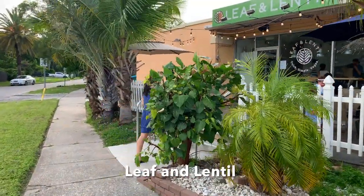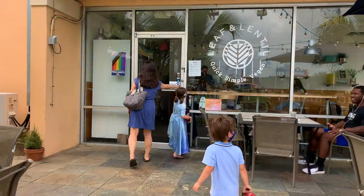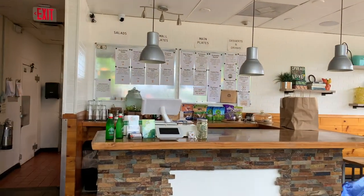Leaf & Lentil has a welcoming patio and a cozy, fast, casual dining space. Their menu has a terrific variety of delicious dishes, all at an affordable price.